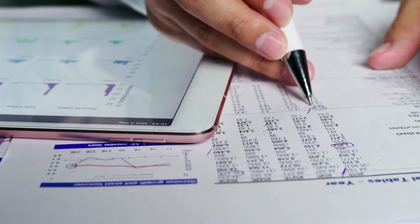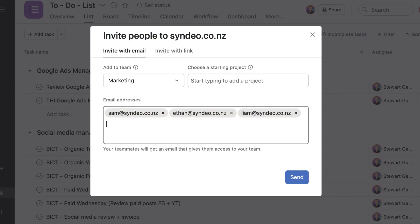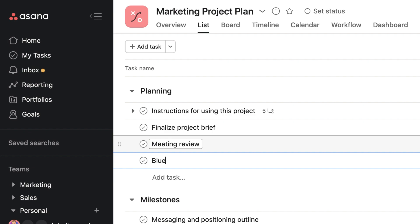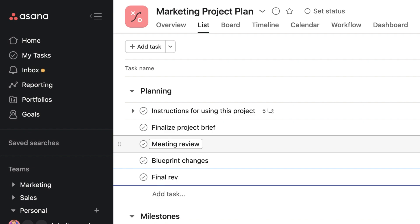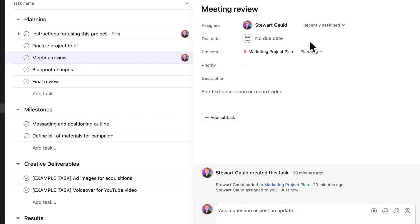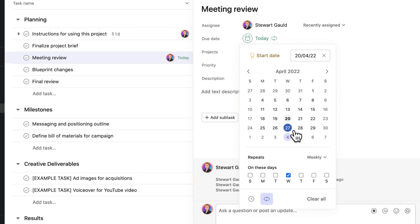Rather than using spreadsheets or pen and paper, you can simply add your team, create projects, and structure your projects within sections for grouping tasks — which are any activity you need to engage in to complete your projects. You can allocate your team to specific projects or assign team members to specific tasks. You can also set tasks to repeat so you don't have to re-enter repetitive daily or weekly tasks.